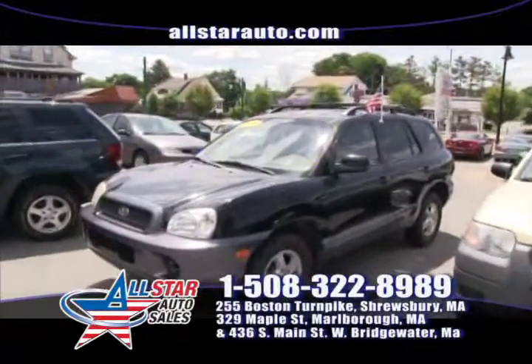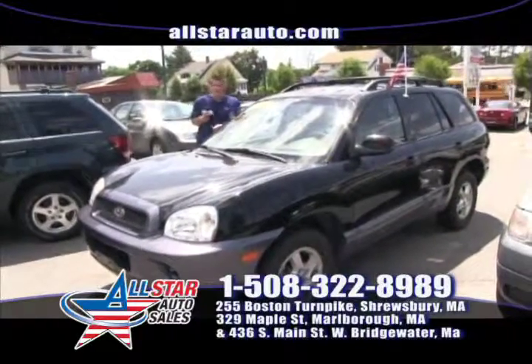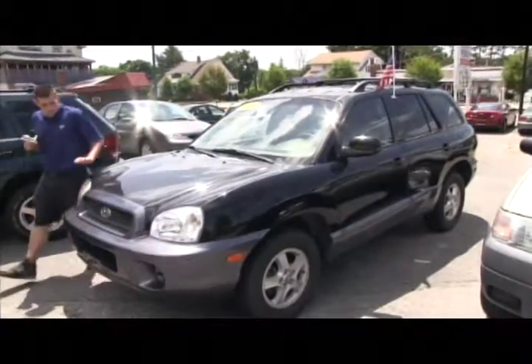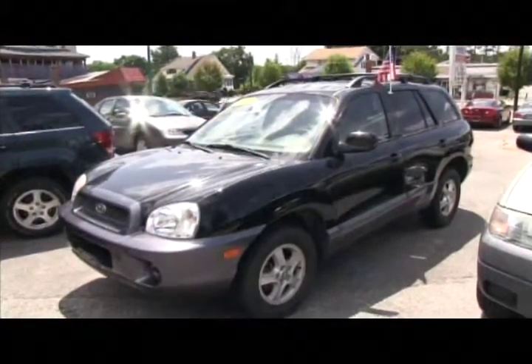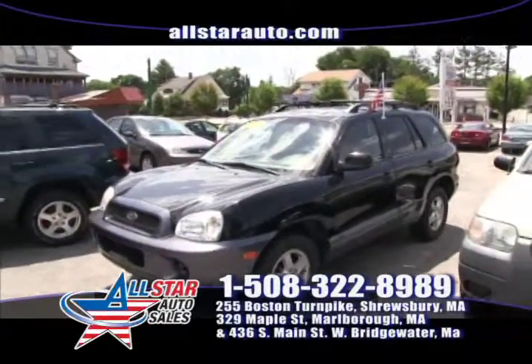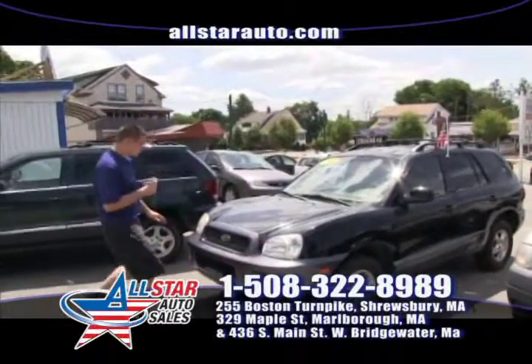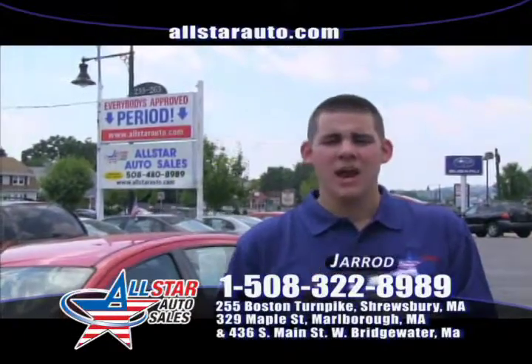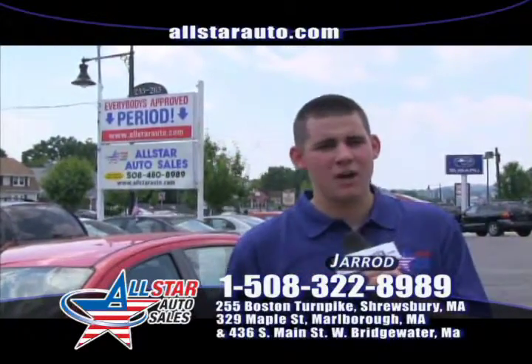Next up, we have the extremely fuel efficient 2004 Hyundai Santa Fe — a crossover, very fuel efficient and on sale right now. We're having a huge 4th of July sale this week at All Star Auto Sales. Check this one out — just one of our sale vehicles, and we have many more in stock. I'm Jared, and I hope to see you here this week.